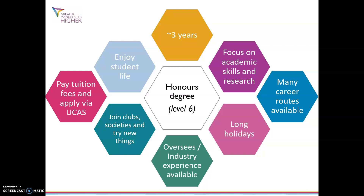Now looking at the worksheet, looking at task two — write down some of the pros and cons of studying an honours degree.